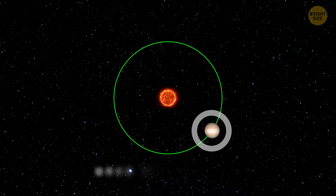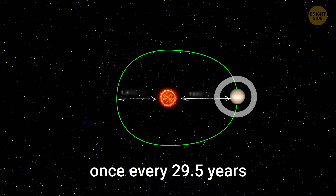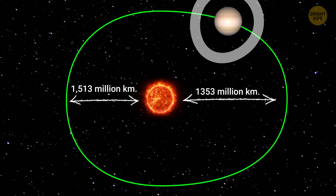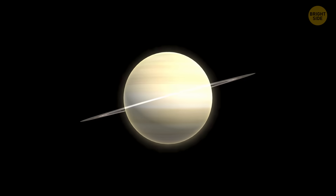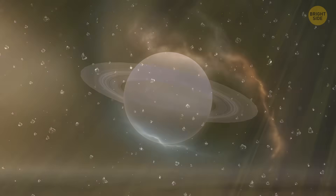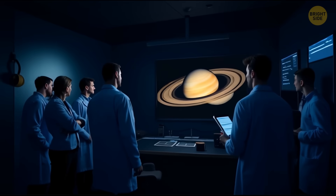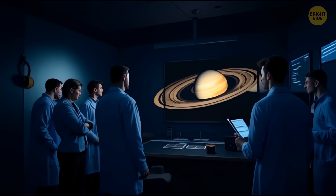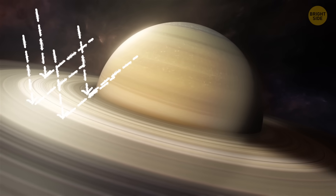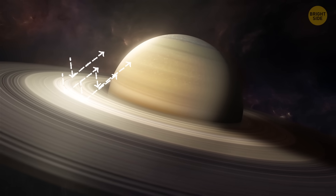Saturn goes around the sun once every 29.5 years. As it makes its orbit, it moves closer to and farther away from the sun, and its rings do the same. This tilt affects how much the sun's radiation impacts the deepest layers of the planet's rings, which is where most of the icy rain comes from. When the rings are tilted to face the sun, more material falls onto Saturn; but when the rings are edge-on with the sun, the falling material slows down.